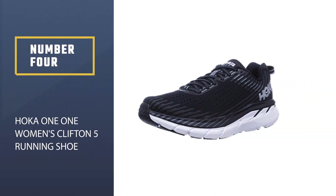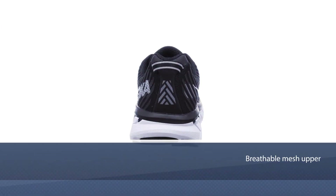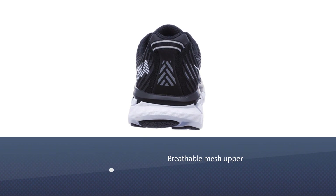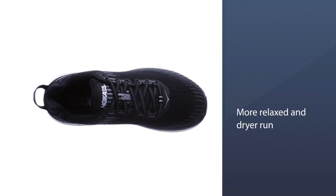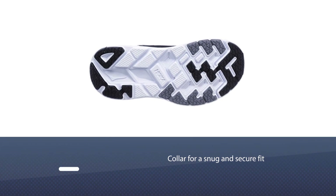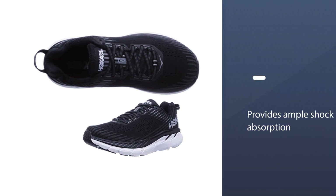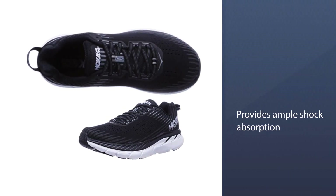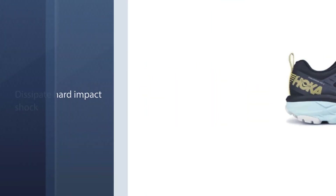Number four: HOKA One One Women's Clifton 5 Running Shoe. The HOKA Clifton 5 continues HOKA's design philosophy with lovely aesthetic details and an athletic construction. It features an improved breathable mesh upper for a more relaxed and drier run, along with a plush tongue and collar for a snug and secure fit. The shoe base incorporates a J-frame midsole that offers excellent dynamic stability during highly mobile activities, and the midsole provides ample shock absorption to dissipate hard impact shock from unforgiving floors.